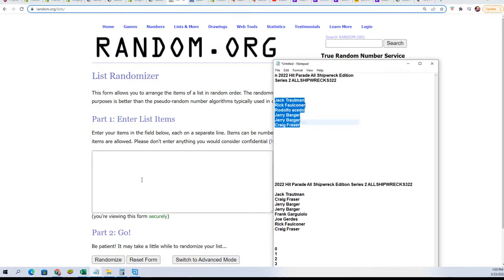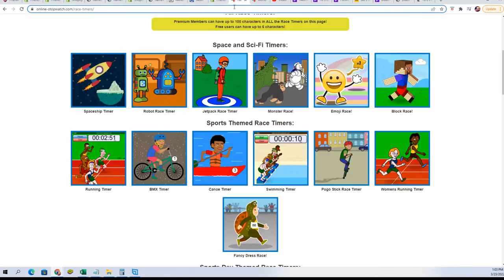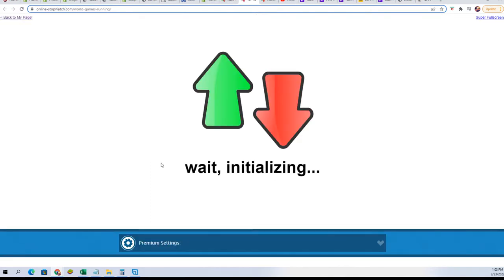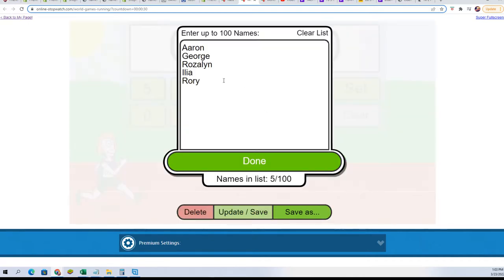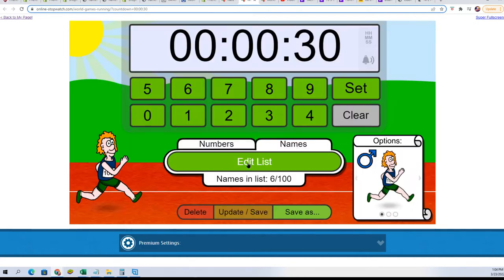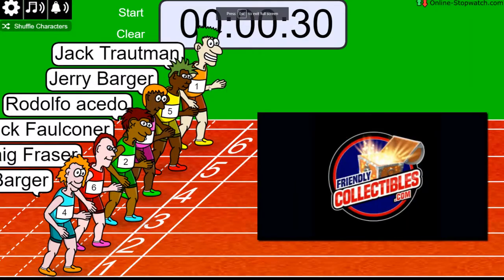We're going to do a race here to see who wins spots in the rip for cheap. Let's put them into the race. It's going to be first and second who gets spots in this 30-second sprint. Shuffle the list here 7 times — 3, 4, 5, 6 — lucky number 7. On your mark, get set, go.